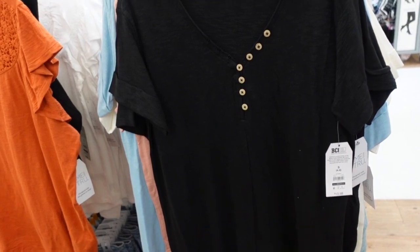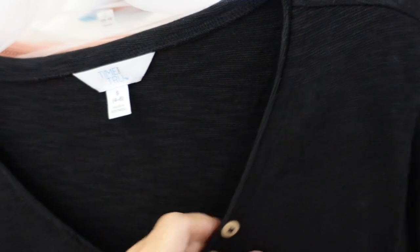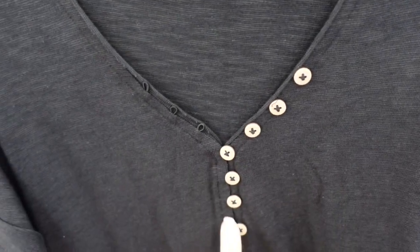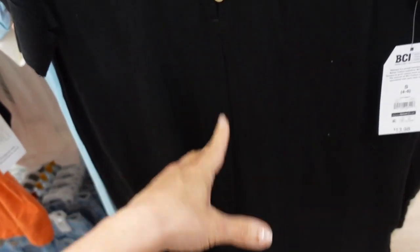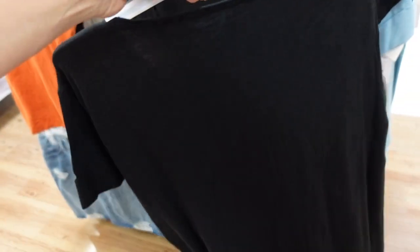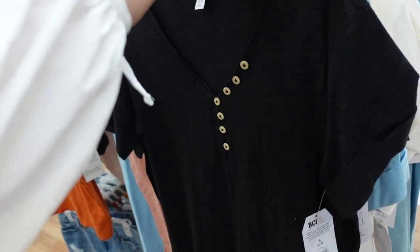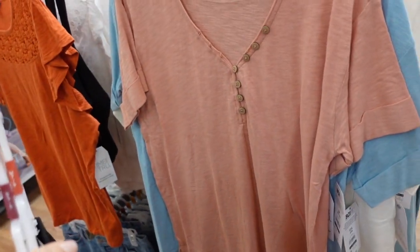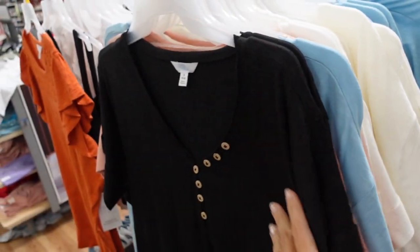Henley-style tee from Time and True. This one is a V-neck with a sweater knit material, little wood-look buttons with only some functioning, roll-up sleeve, relaxed fit through the body with seam detailing, really nice length and slits on the side. Super oversized — comes in black, pink, turquoise, and ivory. They're $13.98.